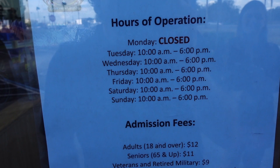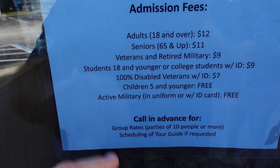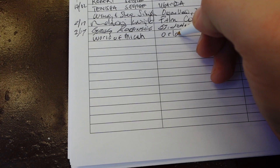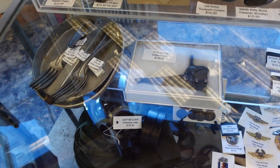They're closed Mondays, open Tuesday to Sunday 10 to 6. It's $12 to get in — seniors $11, veterans and retired military discounted, children 5 and under free. If you come in as active military in uniform, you get in free as well. All right, let's go inside. There is a gift shop here selling all kinds of military items.